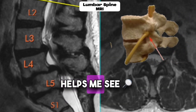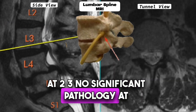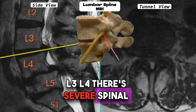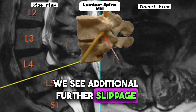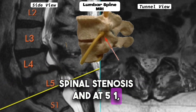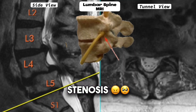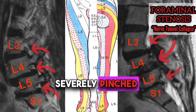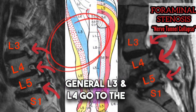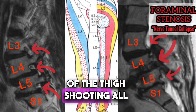This MRI helps me see the spinal nerves as well as the nerve roots. At L2-3, no significant pathology. At L3-4, there's severe spinal stenosis. At L4-5, we see additional further slippage and spinal stenosis. And at L5-S1, there's severe bone-on-bone collapse resulting in severe foraminal stenosis. This still image shows a side view where the nerves are being severely pinched. In general, L3-4 go to the front of the thigh, whereas L5-S1 go to the back of the thigh, shooting all the way down the leg.